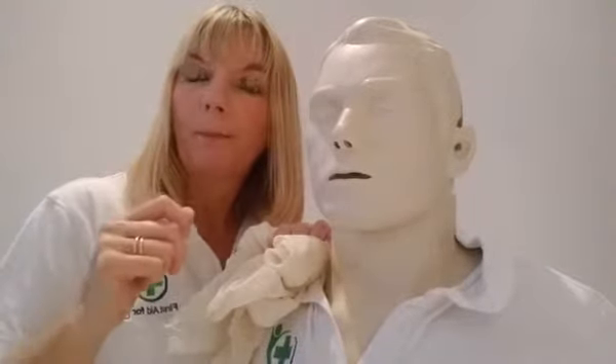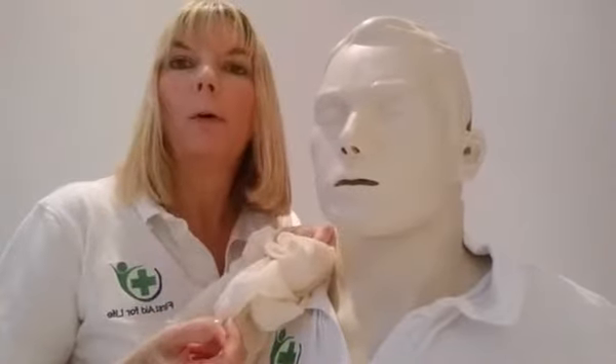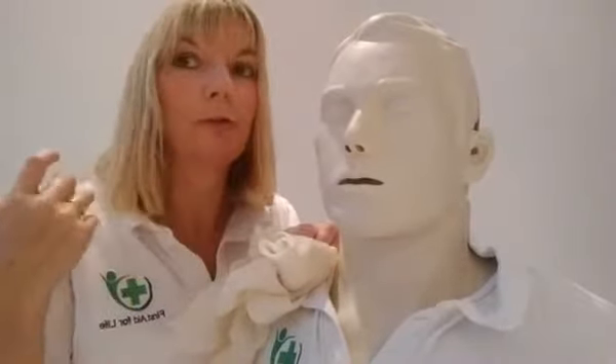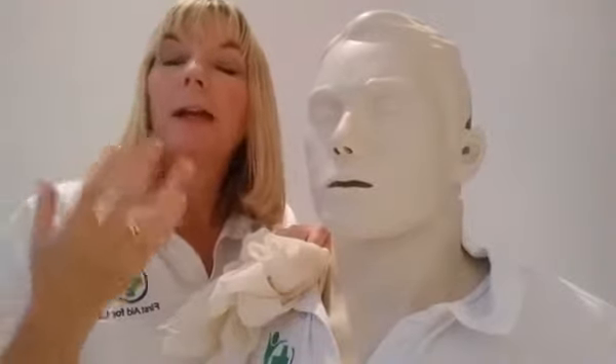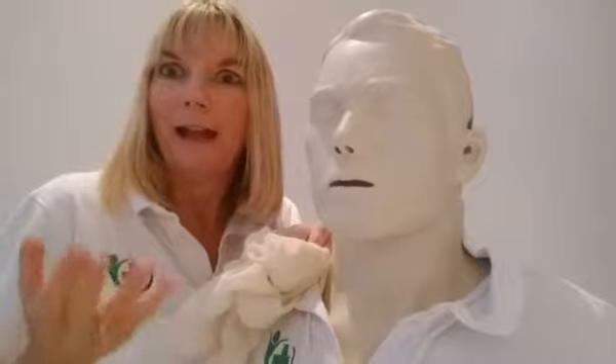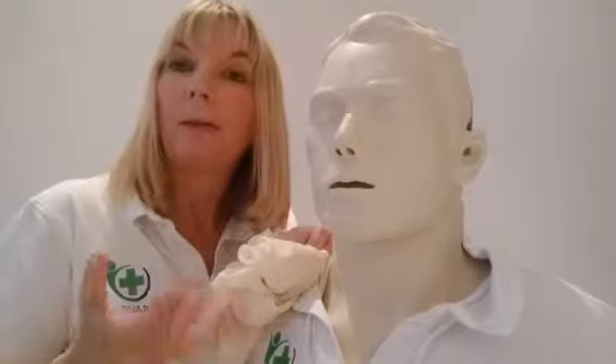For the tooth itself, if it has been knocked out in its entirety, if it is popped into some milk or some saliva — so you can get them to spit into a pot, or you could spit into a pot — or if you are a loving parent and you're somewhere where there isn't any milk or a pot that you can spit into, you could put a child's tooth in the side of your mouth, so long as you're sure you're not going to swallow it. That saliva can keep that tooth alive until you get the casualty and the tooth to a good quality interventive dentist or a dental hospital.